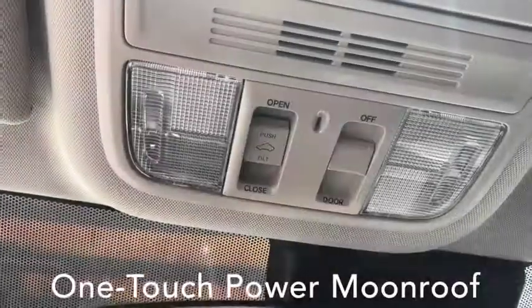The Accord Hybrid EX adds a one-touch power moonroof with tilt feature, blind spot information system, heated front seats, as well as Apple CarPlay or Android Auto.